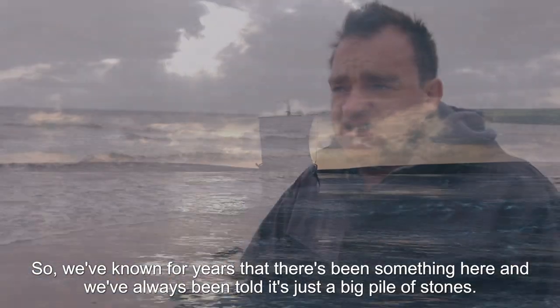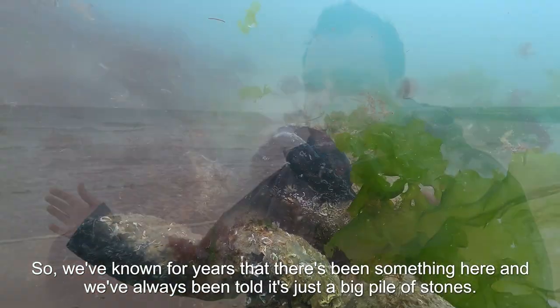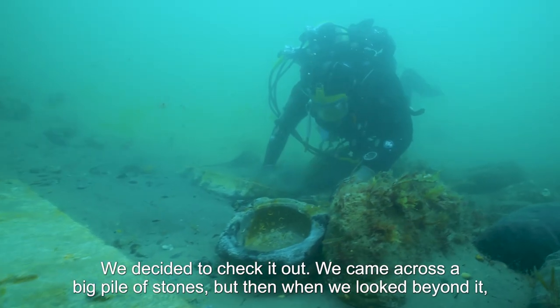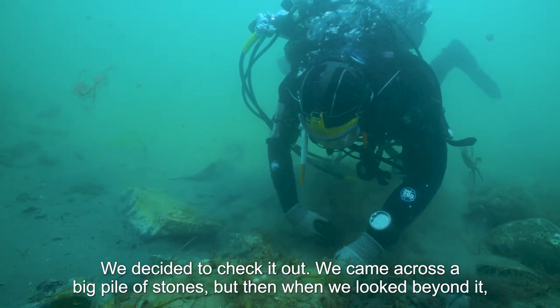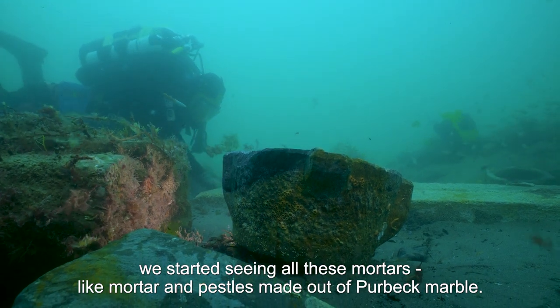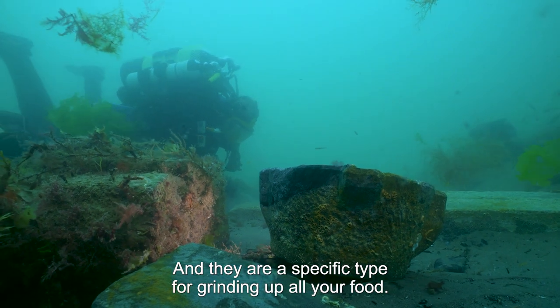We've known for years that there's been something here and we've always been told it's just a big pile of stones. We had a bit of time left at another project working on the other protected wrecks in the area, so we decided to check it out. We came across a big pile of stones but then when we looked beyond it we started seeing all of these mortars.